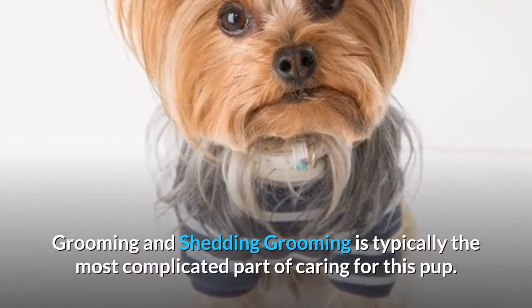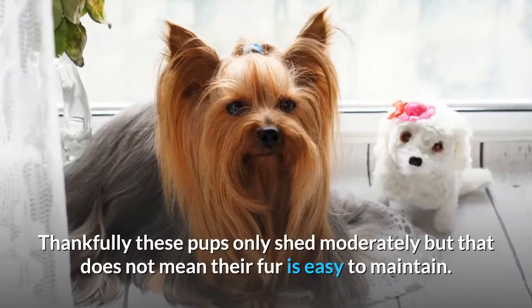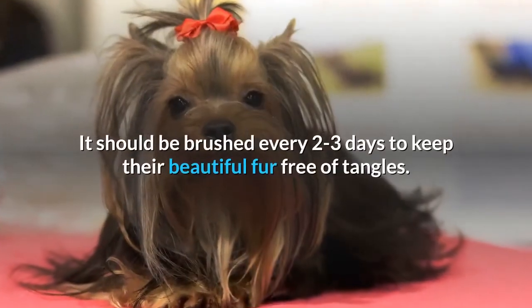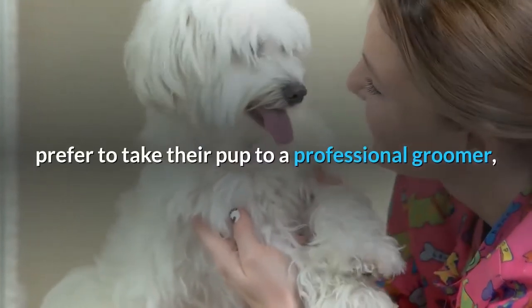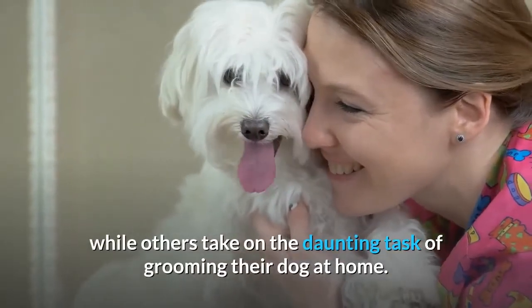Grooming and shedding. Grooming is typically the most complicated part of caring for this pup. Thankfully these pups only shed moderately, but that does not mean their fur is easy to maintain. It should be brushed every two to three days to keep their beautiful fur free of tangles. They will need grooming every one to three months. Some owners prefer to take their pup to a professional groomer, while others take on the task of grooming their dog at home.